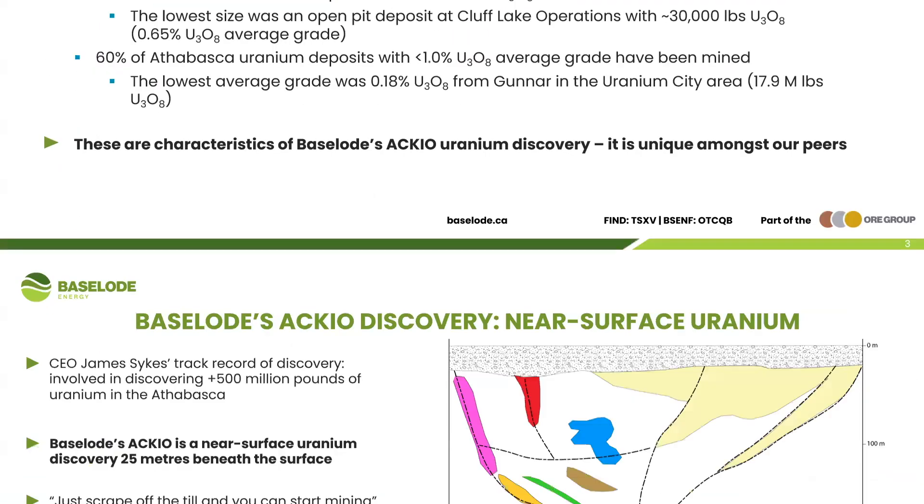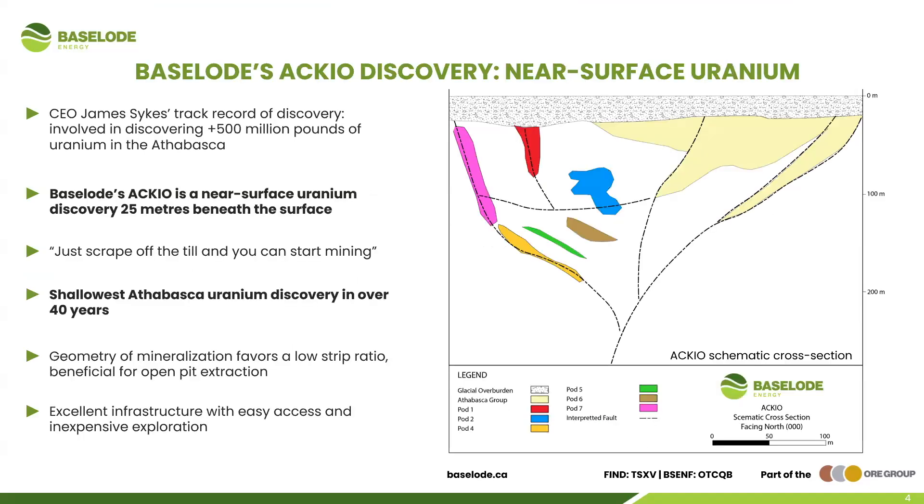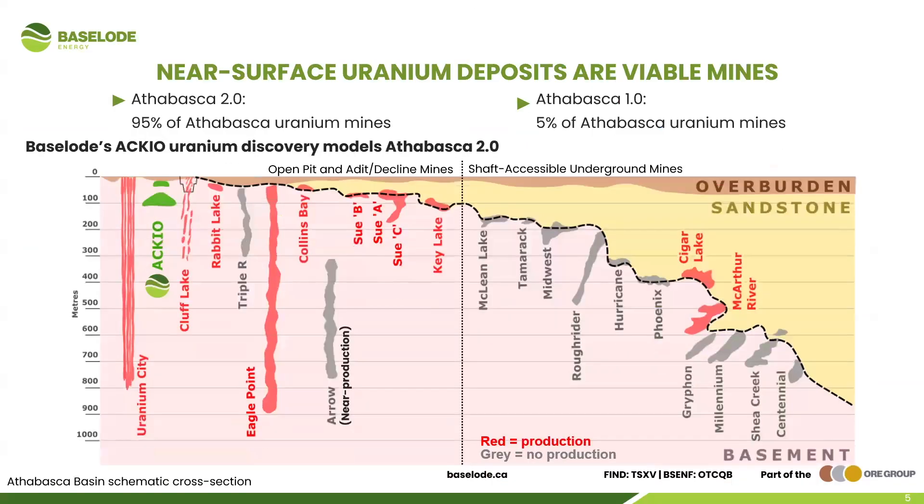Our ACCO uranium discovery is unique amongst our peers because it fits in with the Athabasca 2.0 strategy. It's near-surface uranium, with mineralization starting 25 meters beneath the surface — you literally scrape off the till and you can start mining. This is the shallowest Athabasca uranium discovery in over 40 years. The last time something like this was discovered, it became a mine. The geometry of the mineralization really favors a low strip ratio, which is beneficial for open pit extraction.